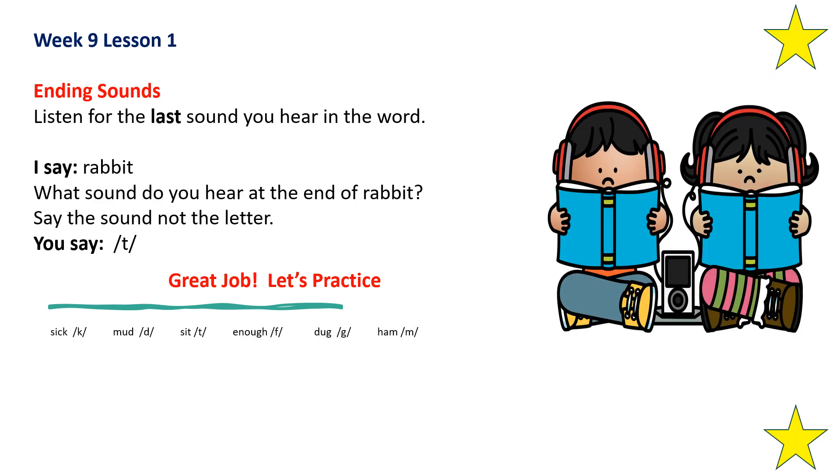Let's work on ending sounds. Listen for the last sound you hear in the word. Rabbit — what sound do you hear at the end of rabbit? Say the sound, not the letter. T. Very good. What sound do you hear at the end of sick? K. Very good. What sound at the end of mud? D. What sound at the end of sit? T. What sound at the end of enough? F. Good job. What sound at the end of dug? G. Good job. What sound at the end of ham? M. Good job.